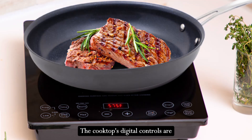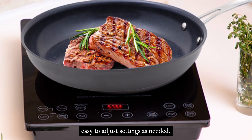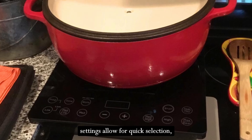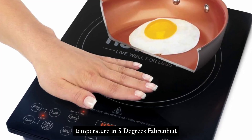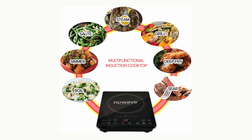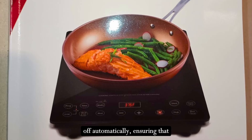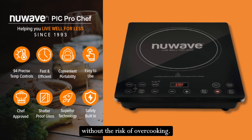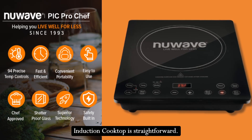The cooktop's digital controls are intuitive and responsive, making it easy to adjust settings as needed. The six convenient preset temperature settings allow for quick selection, while the ability to fine-tune the temperature in 5-degree Fahrenheit increments offers precise control. The cooktop also features a timer, which can be set to turn off automatically, ensuring that your food is cooked to perfection without the risk of overcooking.